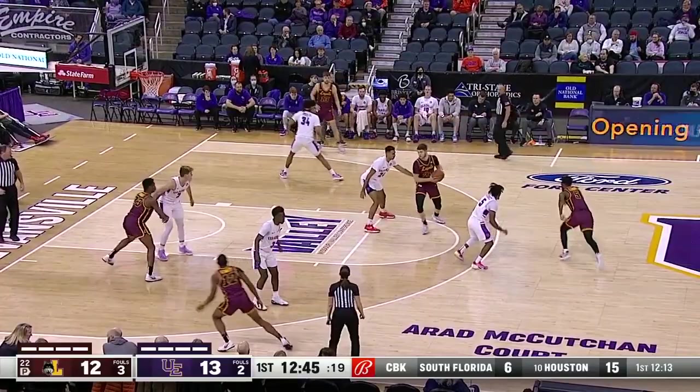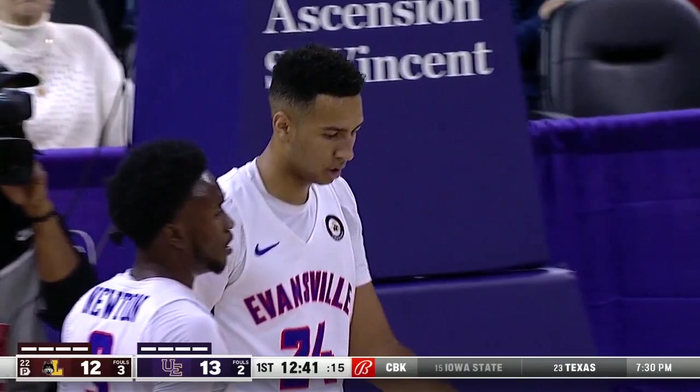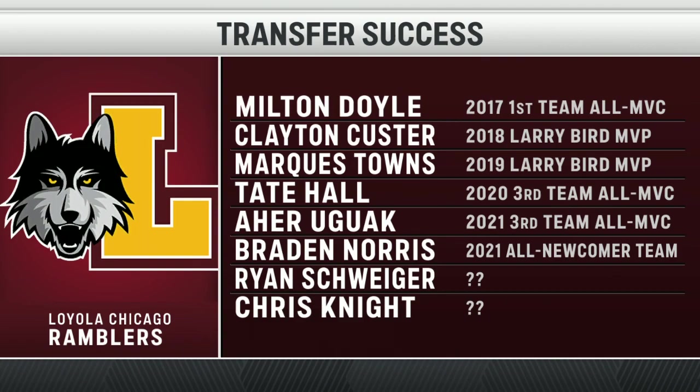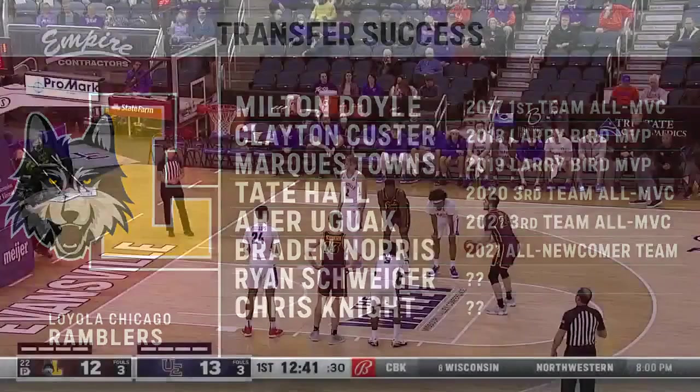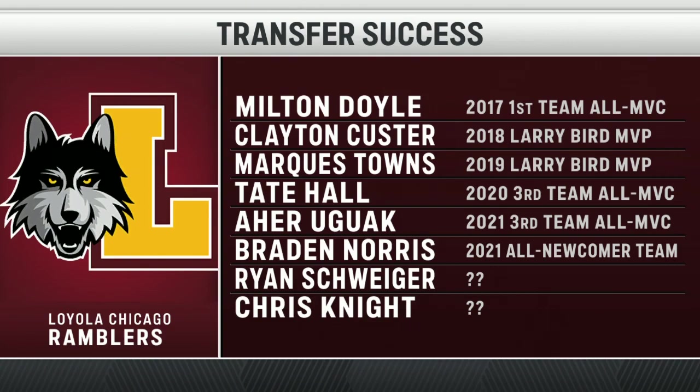Brian Schwieger. Marquise Kennedy inside. Hall driving, and he's fouled. One of the things that coaches are going to have to do is evaluate talent in the transfer portal. Loyola has done an excellent job of evaluating players who fit into their system — Milton Doyle, Clayton Custer, Marcus Towns, back-to-back players of the year. And now two transfers from the Ivy League: Ryan Schwieger out of Princeton and Chris Knight from Dartmouth.